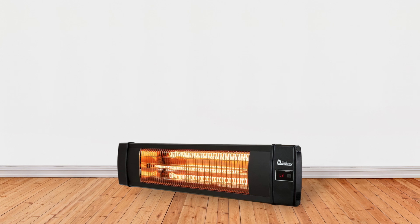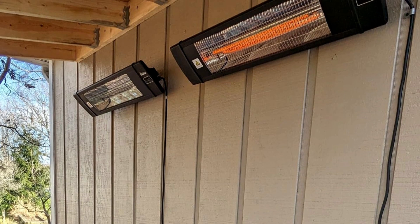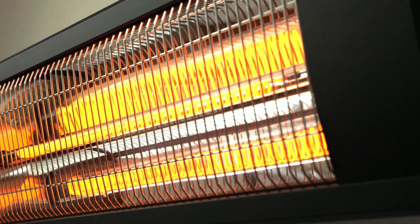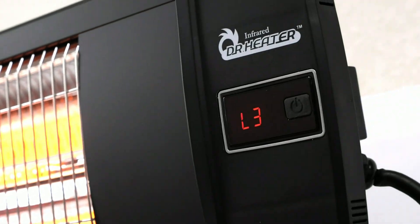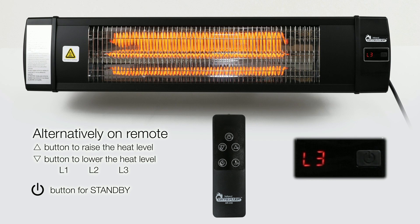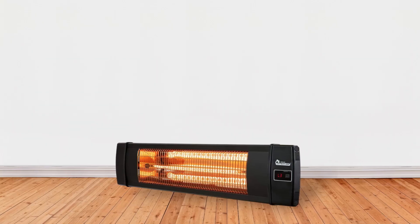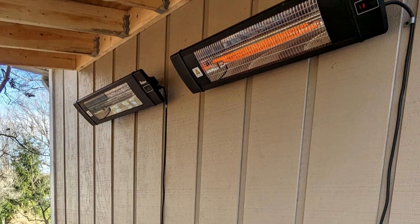This robust construction ensures the heater remains functional and safe in diverse weather conditions. Instant heat is a crucial advantage, as this heater warms up immediately providing comfort without delay. The built-in over-temperature protection feature ensures safety by automatically shutting off the unit to prevent potential fire hazards. This heater provides three heating modes easily selectable via an LED display: L1 at 900 watts, L2 at 1200 watts, and L3 at 1500 watts.